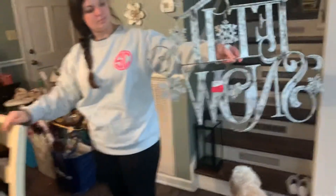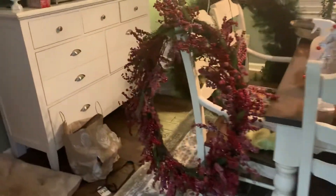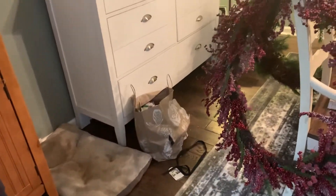We have wine bags. We have the one that says Let It Snow. We have some more there. This big wreath. We done an Aldi's haul, bread, and this is from the other night. We done a massive Hallmark haul.